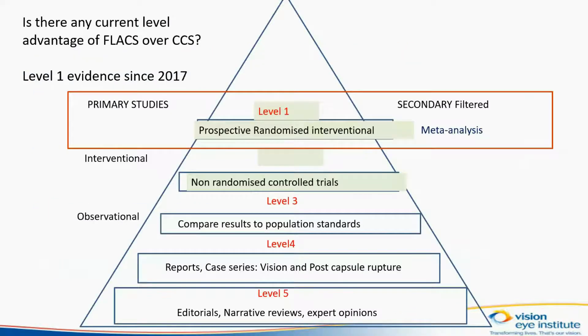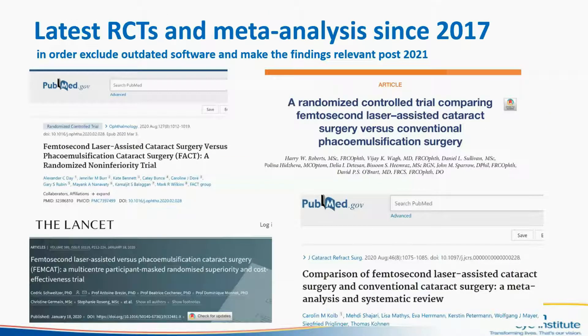We used level 1 evidence from trials reported since 2017, because the laser uses software which is constantly upgraded, and quoting results from lasers with older software would not be relevant to post-2020. We looked at two current randomized control trials performed in the UK, where current software was used, as well as the ability in one of the trials to use a toric lens.